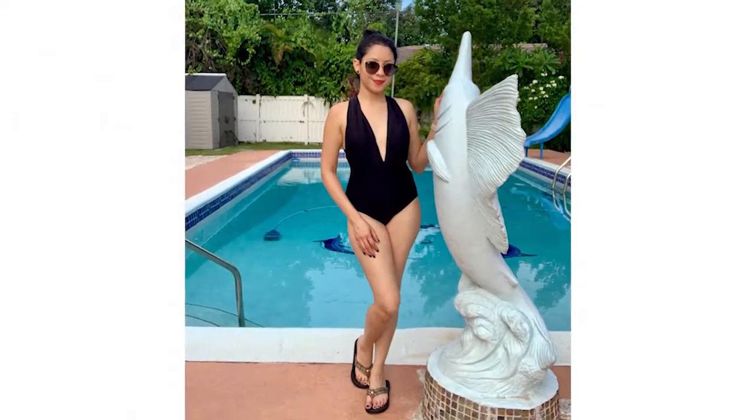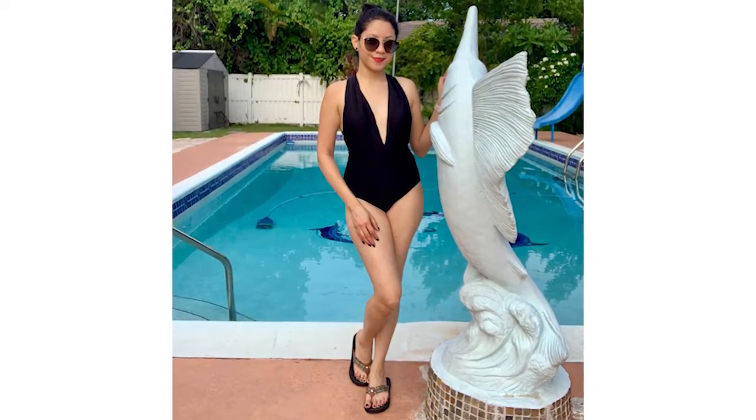I had to take them off to show you guys, but these are Tommy Hilfiger flip-flops. They are so comfortable. I love the colors — they can go really well with about any outfit. They would go great with a bathing suit, shorts, a skirt, or jeans. So really versatile.